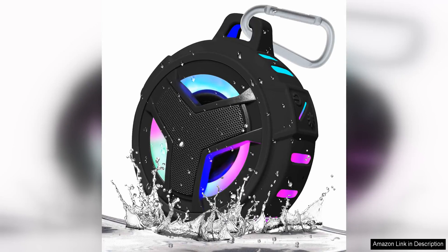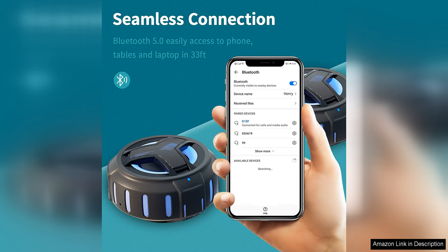The Aboda Bluetooth shower speaker is a fantastic portable device that delivers high quality sound in a compact and convenient package. This speaker is perfect for use in the shower or outdoors thanks to its IP67 waterproof rating, which ensures it can withstand water and dust. The speaker's design is sleek and modern with a durable build that feels sturdy and well made.